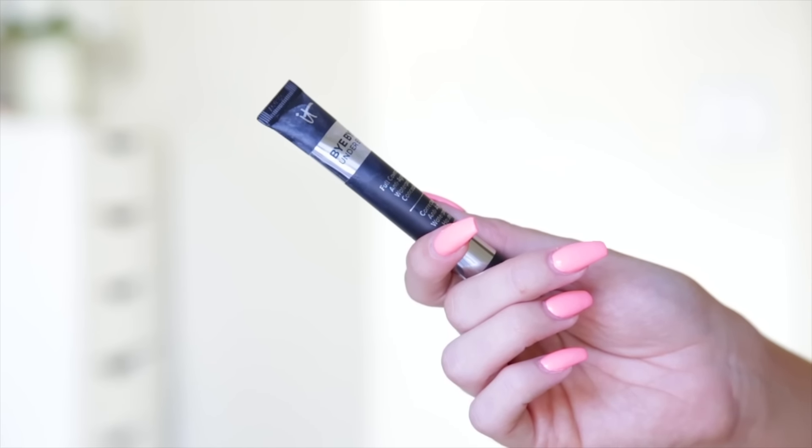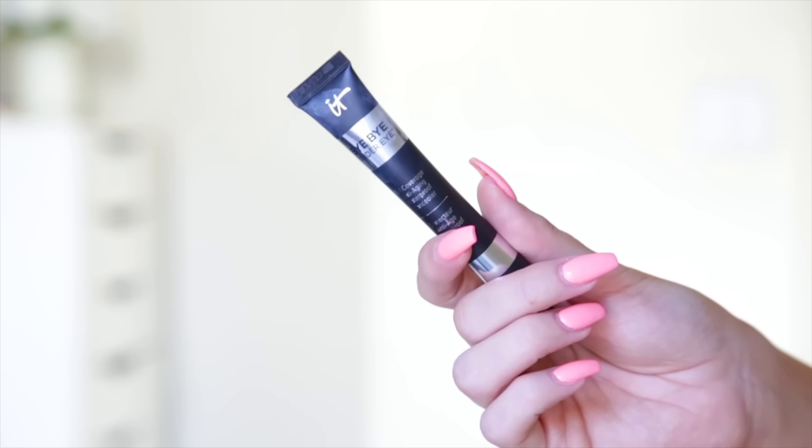Again, another product from the full face of first impressions — you're kind of sensing a theme going on here. This is the It Cosmetics Bye Bye Under Eye. I still really like the Collection Lasting Perfection concealer, but the finish that this gives me is just amazing compared to the Collection Concealer. I have it on right now along with the Milani foundation. I honestly love this stuff and will 100% be repurchasing when I finish it, but you only need the tiniest amount so I can't see myself going through it very quickly.